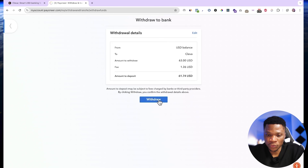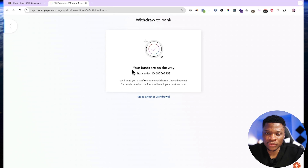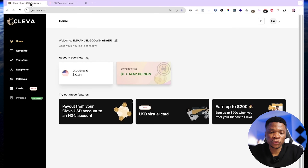I'll click on withdraw and enter the OTP. I'll also check don't ask for a code whenever I'm withdrawing to Clever, so that anytime I withdraw to my Clever account I won't need to enter any OTP. Then I'll click submit. Your funds are on the way. Dollar transfers usually take at least one business day to arrive at the destination, so I'm going to wait for the money to enter my Clever account.